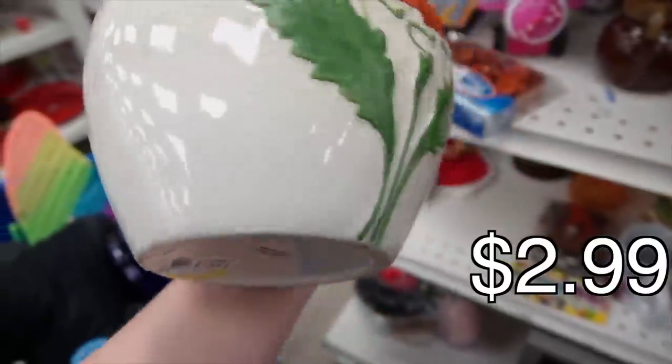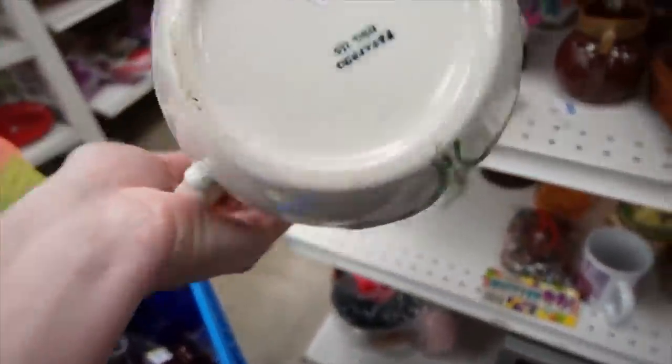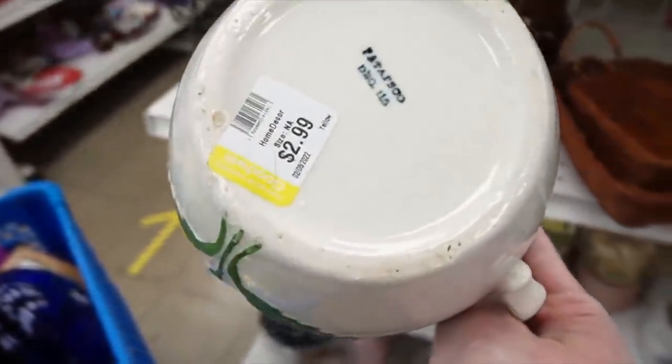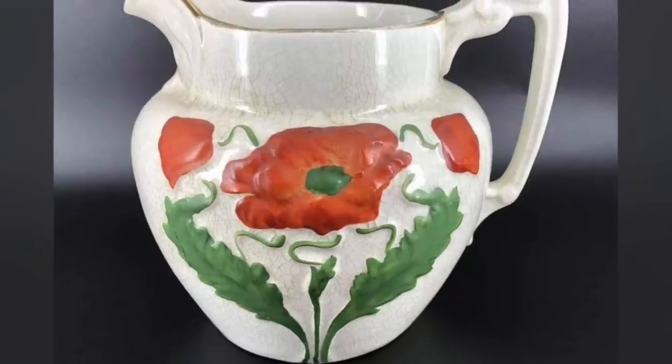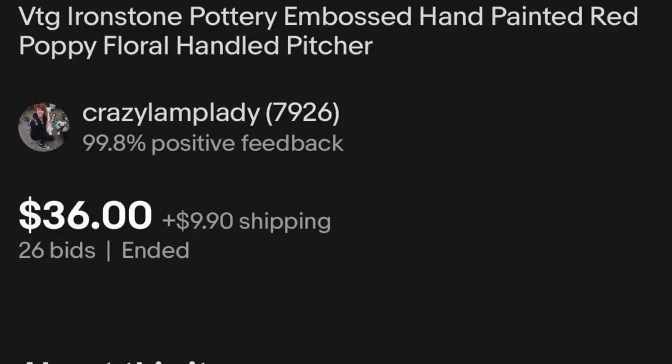So this poppy pitcher down here — it is marked on the bottom, but we couldn't really make it out. I'm not really sure, but I love the poppies on that. So I'll take that too.